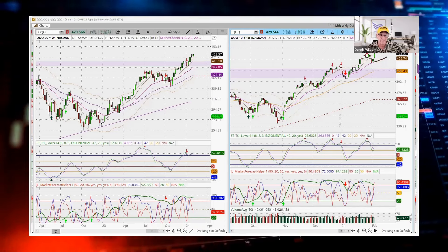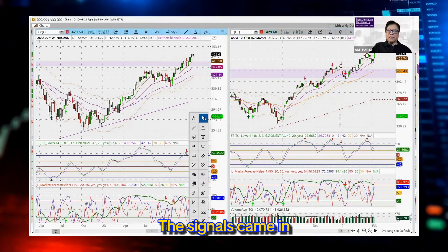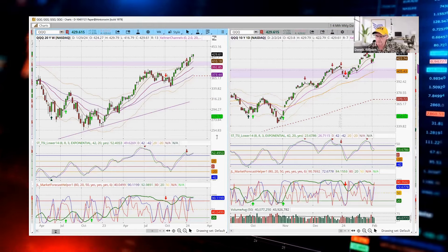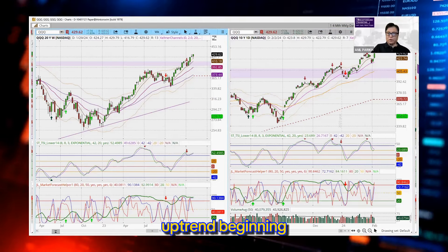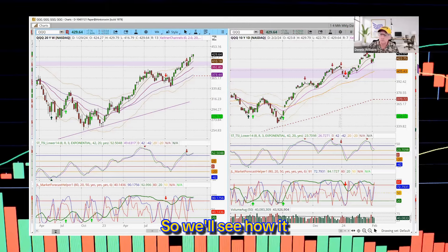On indices, the triple-screen system signals came in November and they're still intact, except of course in IWM, which gave up for a while but it's back on the uptrend beginning with the 26th signal. So we'll see how it goes.